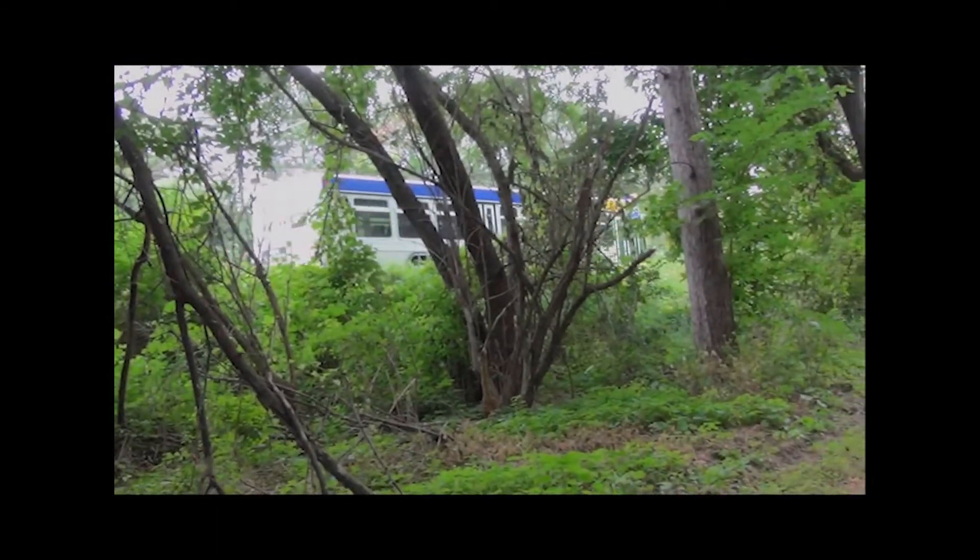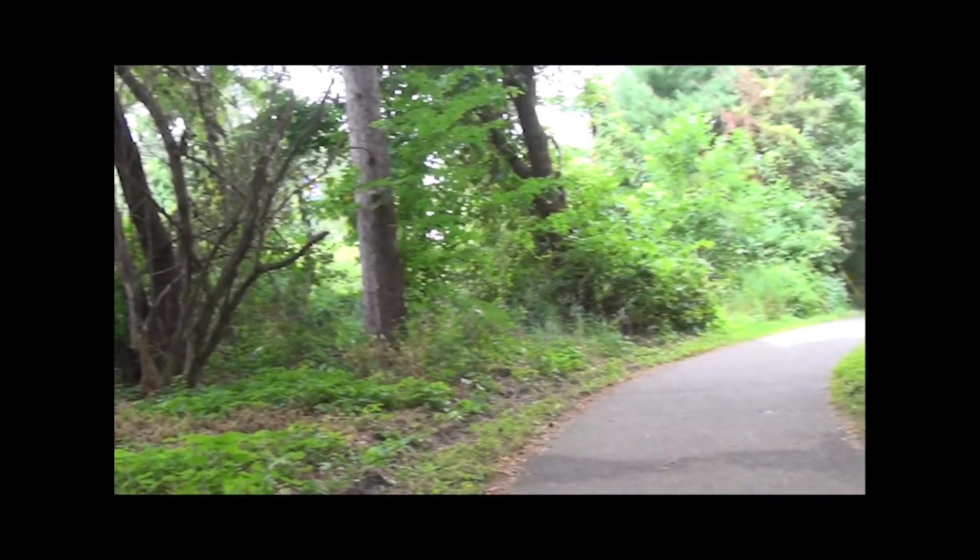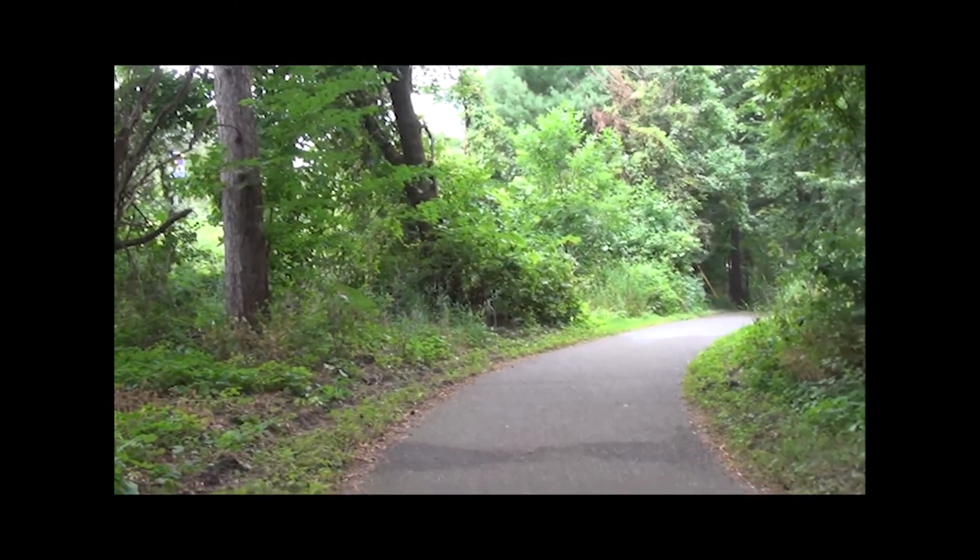And there you go — absolutely kills the backwoods illusion. You've got a bus stop right next to the park. Oh well. Just got done exploring the Reservoir Woods Park trail system. Lovely place to go for a stroll. Saw some really cool landmarks and whatnot, but be prepared if you're an old fat guy like me — lots of ups and downs. But otherwise, really enjoyed myself.